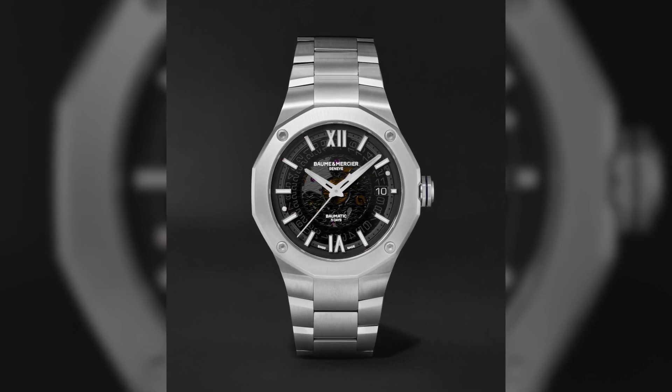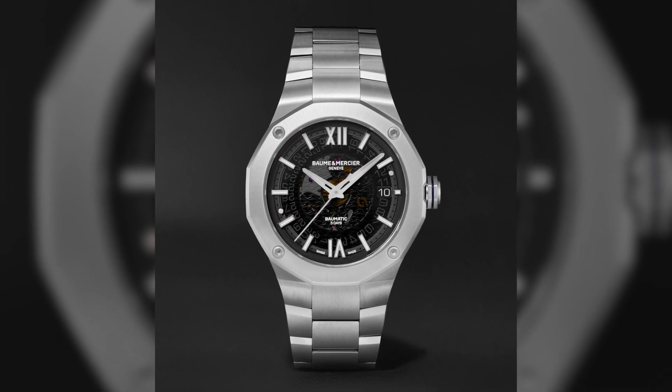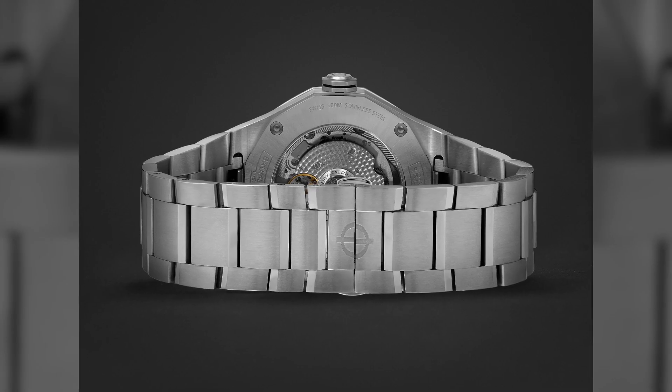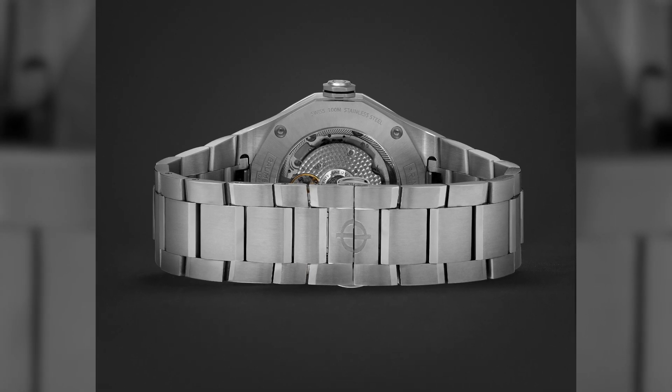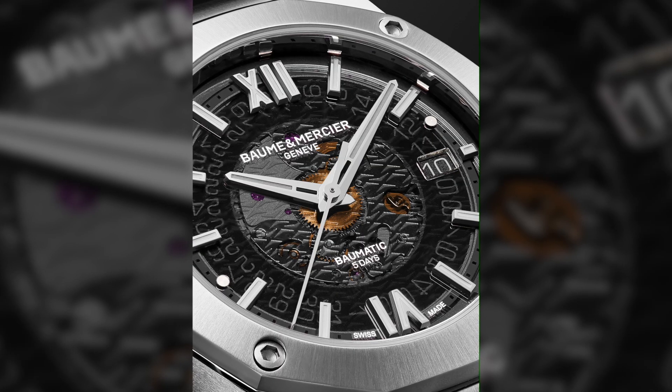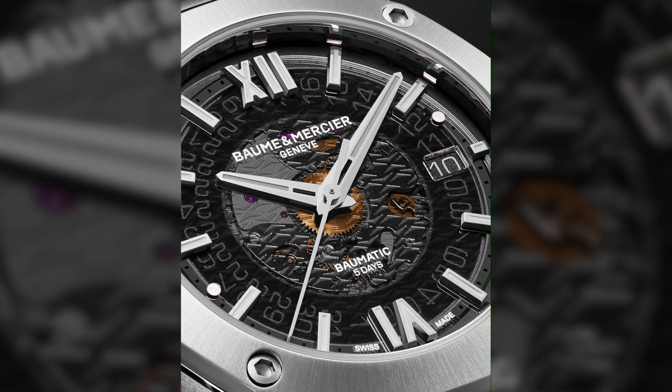I really liked it when Balmain Mossier came out with the Riviera collection again. I remember these watches from the 1990s with their geometric bezels, their great prices, and their attractive looks. These were fantastic watches, and they recently came out with them again. Some of those watches have the Balmatic movement, and you can see the movement through the semi-transparent dial — so it's not quite skeletonized.